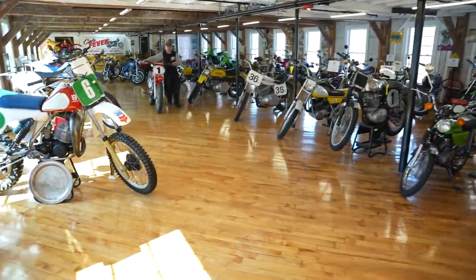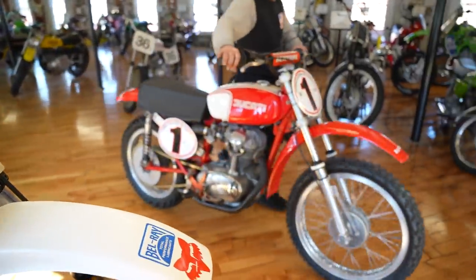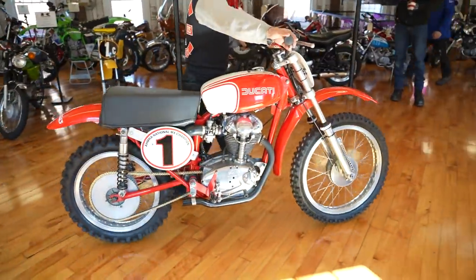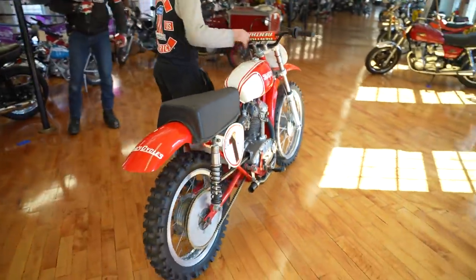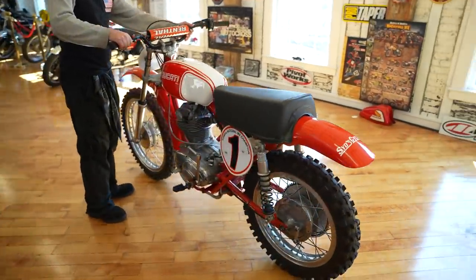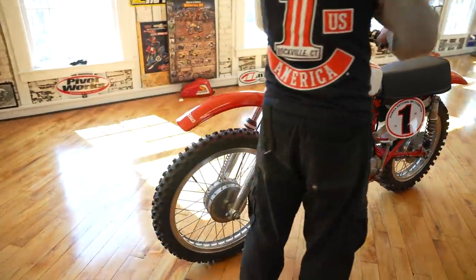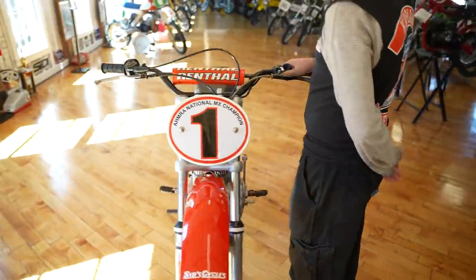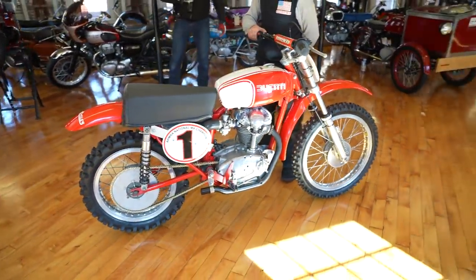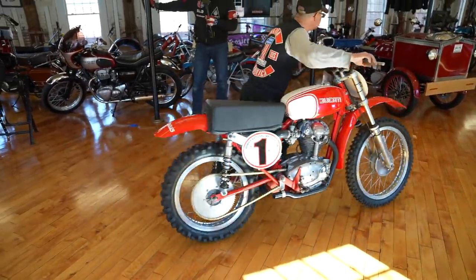This next bike coming up — you're never going to see another one of these. This is a Ducati 250 MX racer, one of two that were built for J. Crandall, 17-time AHRMA National Champion. This is an absolute stunning piece. Want to hear this thing run? It's got Works Performance long-travel shocks on the back, a Works set of Ceriani front forks, Akront aluminum rims, a gold chain, and it's a Ducati 250 Desmo motor with a world-class paint job. That's just a stunning piece — want to hear that one run?